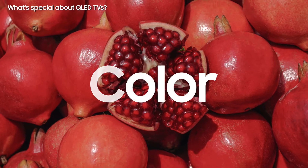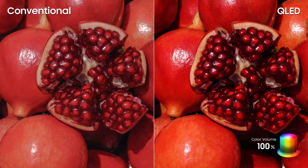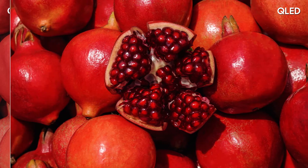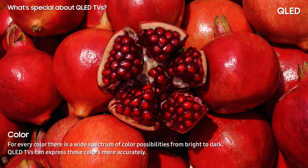Color. QLED TVs express more colors. For example, in the red color spectrum, there is a range of bright and dark reds, and QLED TVs are able to express this range of colors better than conventional TVs.